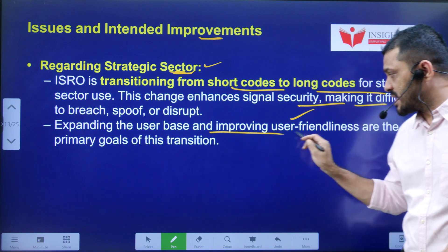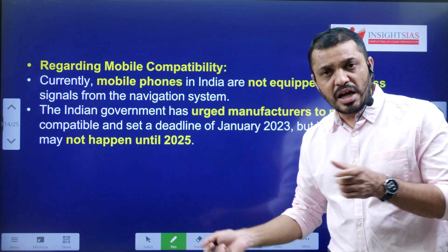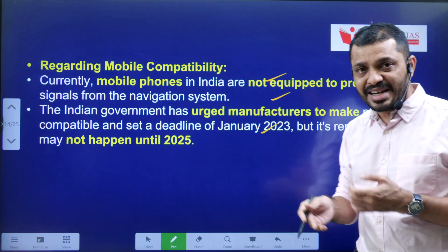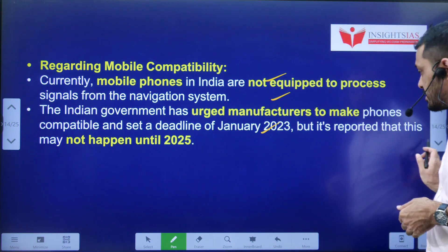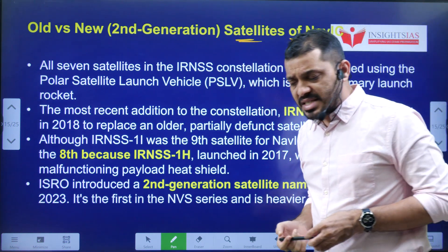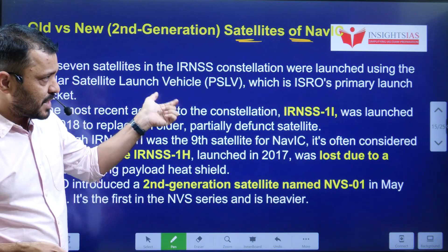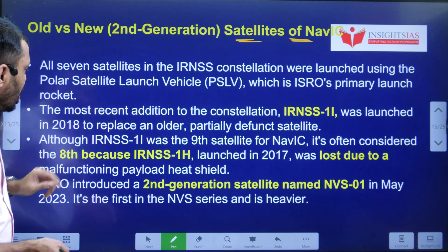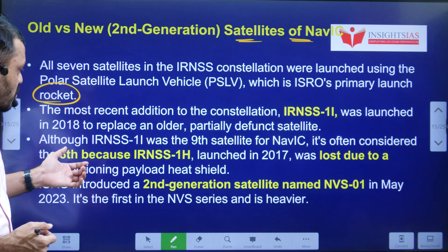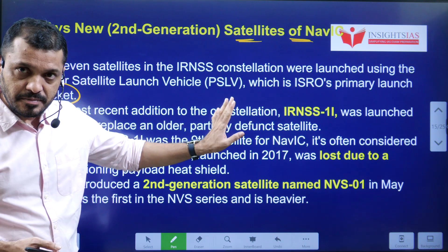This transition also expands the user base and improves user-friendliness. Regarding mobile compatibility, the deadlines and which companies are making NAVIC-compatible chipsets have already been discussed. The seven IRNSS satellites were all launched using PSLV, placed primarily in geostationary or geosynchronous orbits. The most recent one launched was IRNSS-1I.